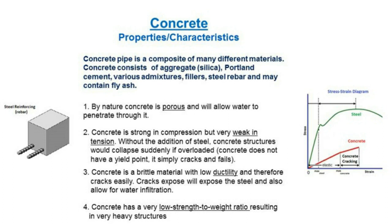When cracks occur, they expose the steel and provide an additional pathway for water to infiltrate to that steel. Concrete also has a low strength-to-weight ratio, resulting in very heavy structures and very heavy pipes.